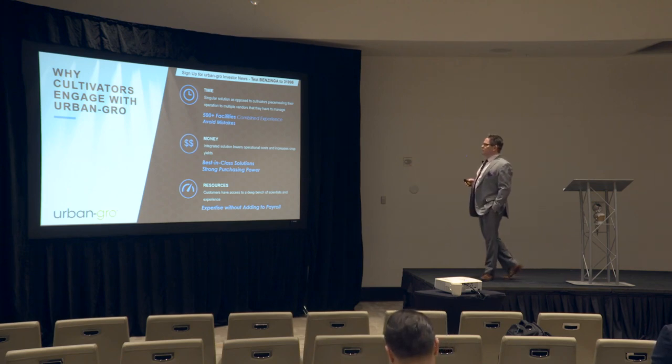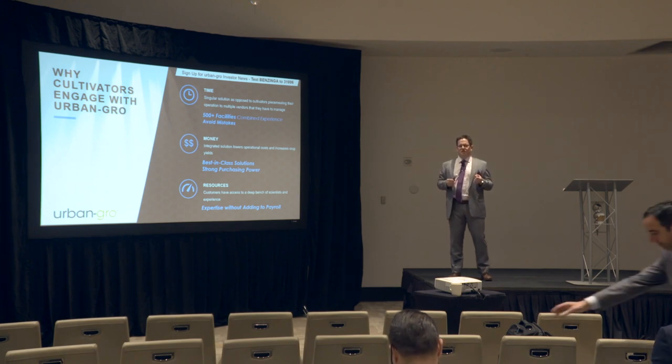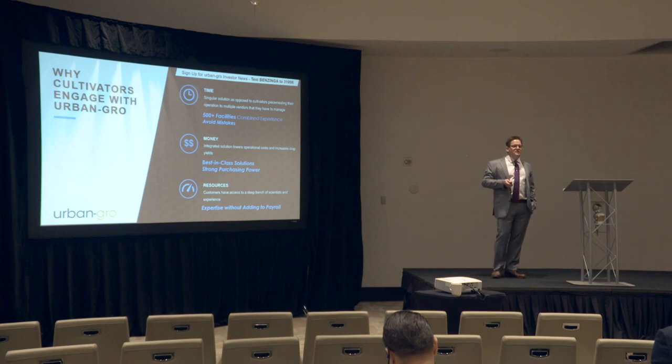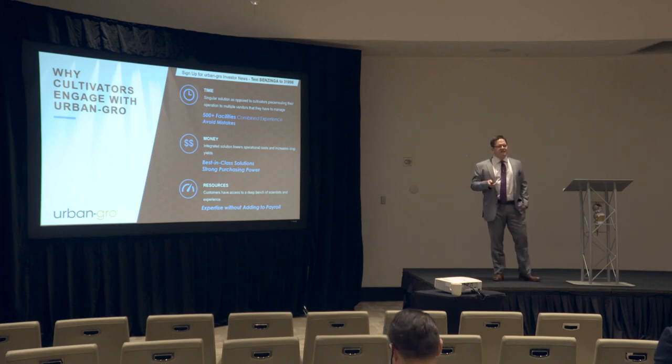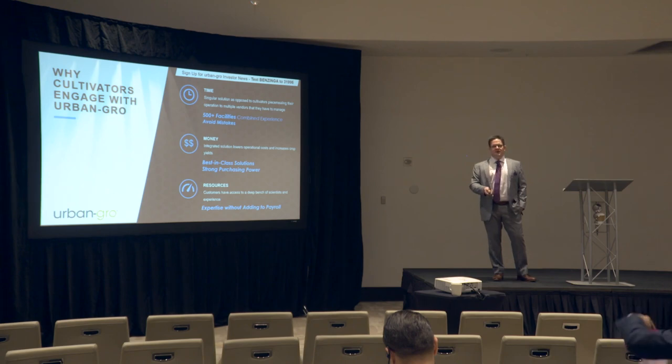From a money standpoint, as opposed to a facility maybe buying one, two, or three systems, Urban Grow is buying hundreds of systems. So we have really strong purchasing power that we can pass on to our customers. And finally, resources — expertise without adding to payroll. All of these engineers and scientists that I've talked about, our customers have access to them, unfortunately around the clock, but access to our engineers to help them along the path.